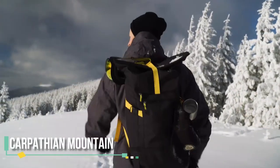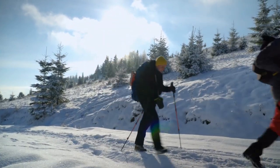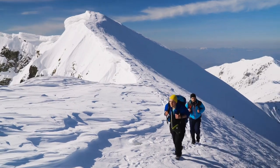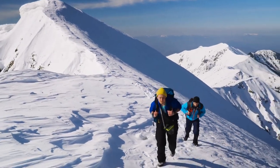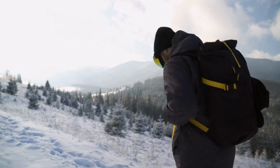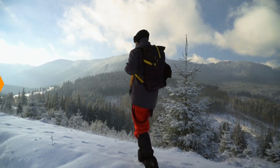Hike the Carpathian Mountains — a hiker's paradise offering a wide range of trails for all levels. Visitors can choose from gentle walks through alpine meadows to more challenging hikes up to the peaks of the mountains. These mountains offer great opportunities for nature observation and wildlife watching.